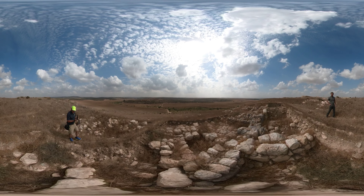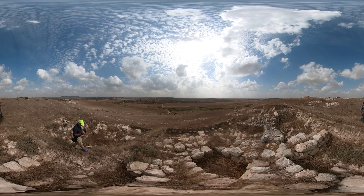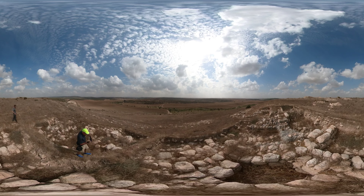On this side, this is, I think, a partly 10th century wall, but also 9th and 8th century.